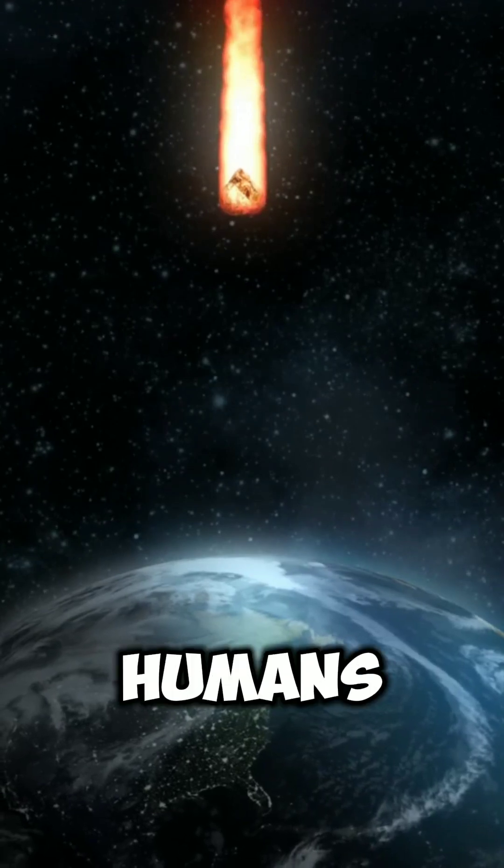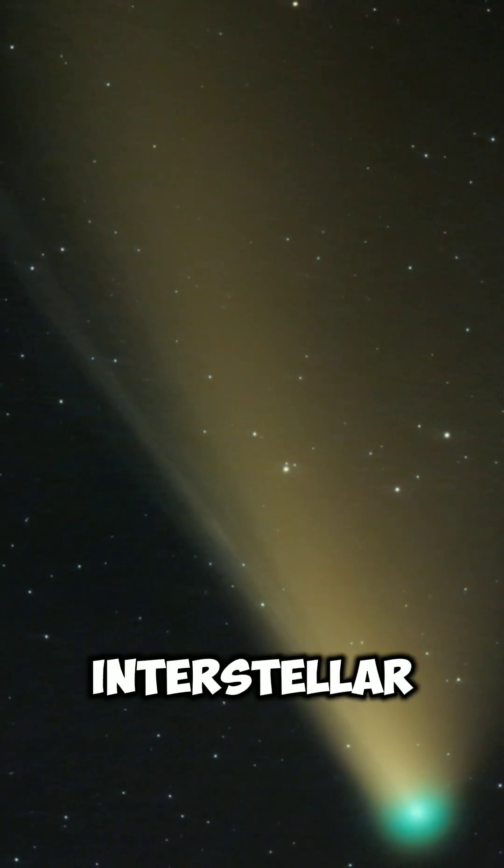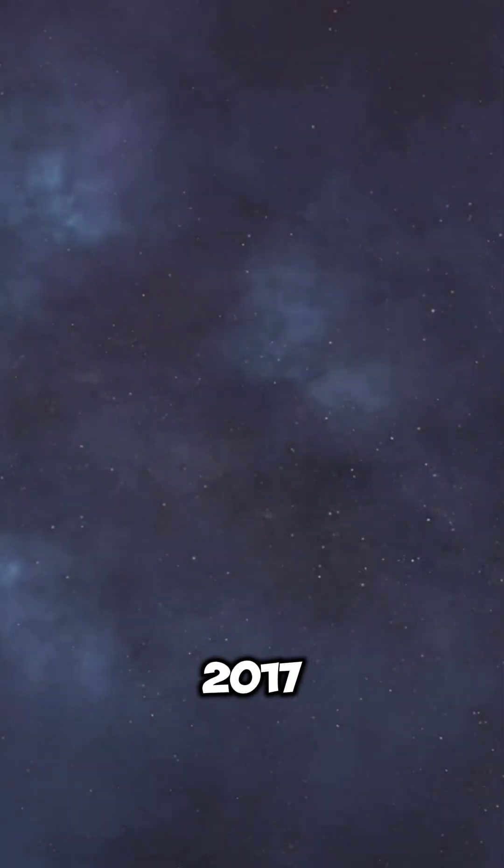And the speed is insane — it's moving faster than anything humans have ever built. This is our first real interstellar close-up since Oumuamua in 2017.